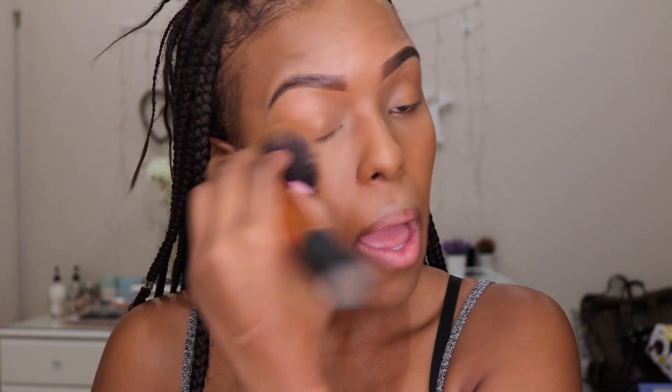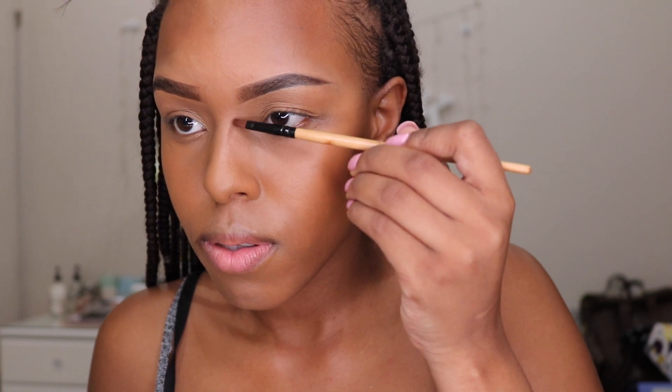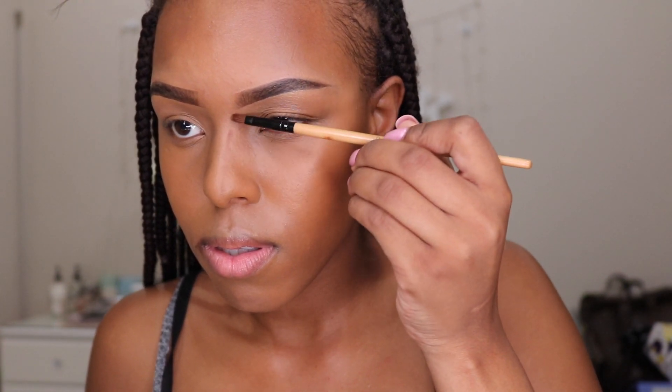For setting powder I'm using the MAC Skin Mineralised Finish in the color Dark — I swear by this powder. I normally skip the baking process because I never have enough time, but it covers my face really well. To bronze, I recently tried this Palladio bronzer and it's been amazing — it's a great dupe for the Bobbi Brown bronzer. It gives almost the exact same finish; the Bobbi Brown is a little creamier, but this is a great alternative. I'll also be contouring my nose in this video, though I don't normally do that.